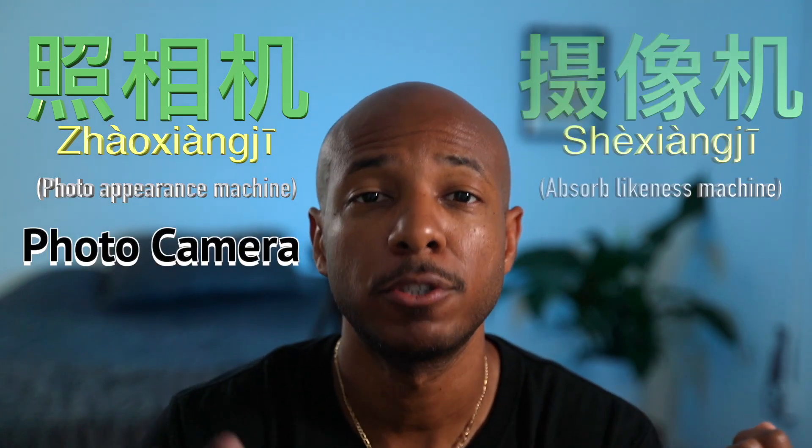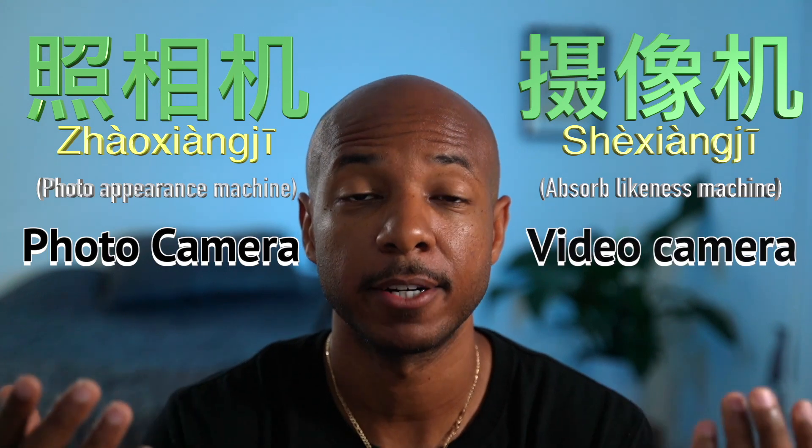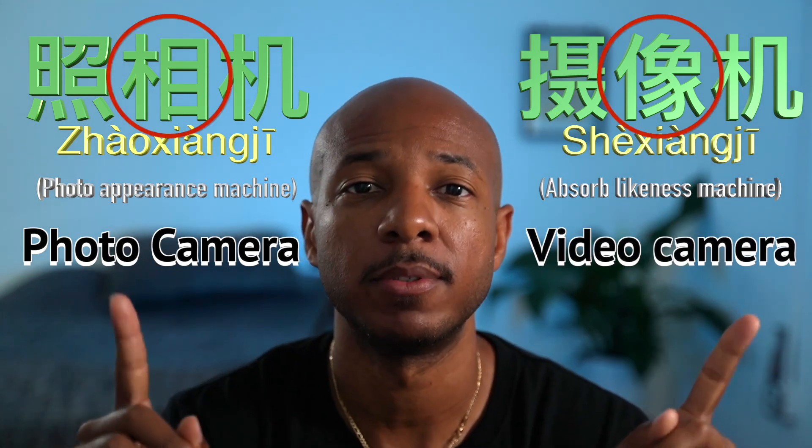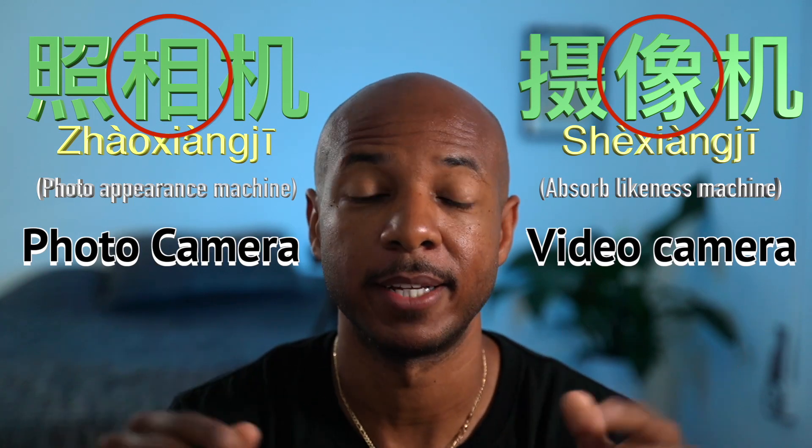照相机 is a camera for taking photos. 摄像机 is a camera for taking video. Both of these words have 相机 in the middle, same tone, different characters, different meaning — but both are cameras. No, Chinese is easy.